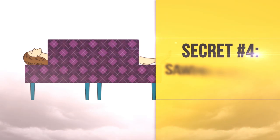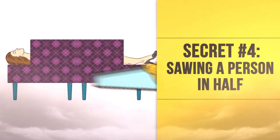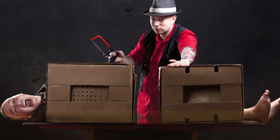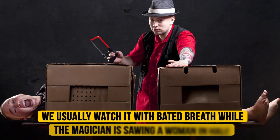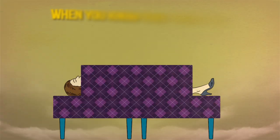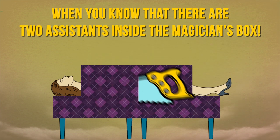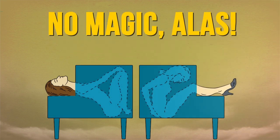Secret Number 4: Sawing a Person in Half. We've all seen that trick, right? We usually watch it with bated breath while the magician is sawing a woman in half. Well, it's a lot less shocking when you know that there are two assistants inside the magician's box. No magic, alas.